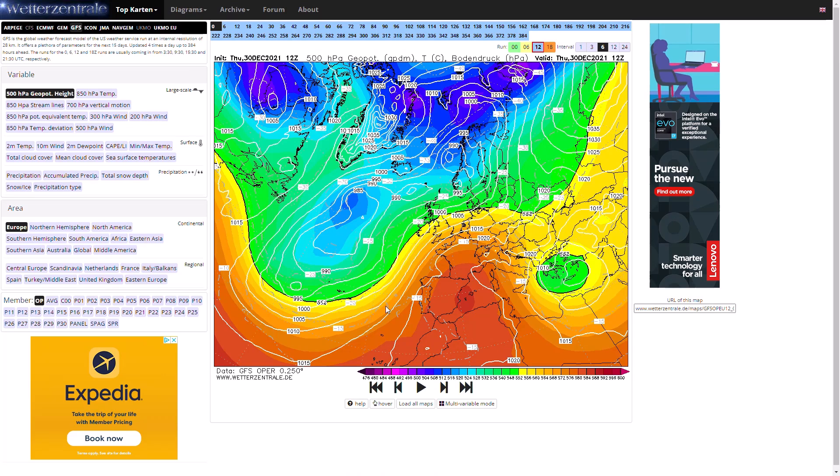Welcome everyone back to Weekly Weather Updates. For our second video today, we're going to have a look at the latest from the GFS, the GM, the Eastern DF, the UK Met Office run, the GFS ensembles, and we'll finish up looking at the UK Met Office precipitation and temperature for the next five days.